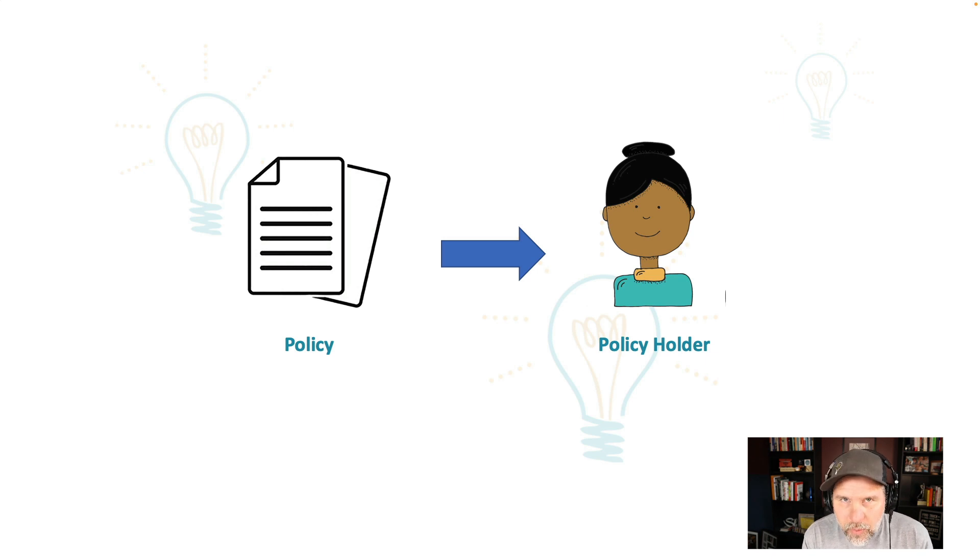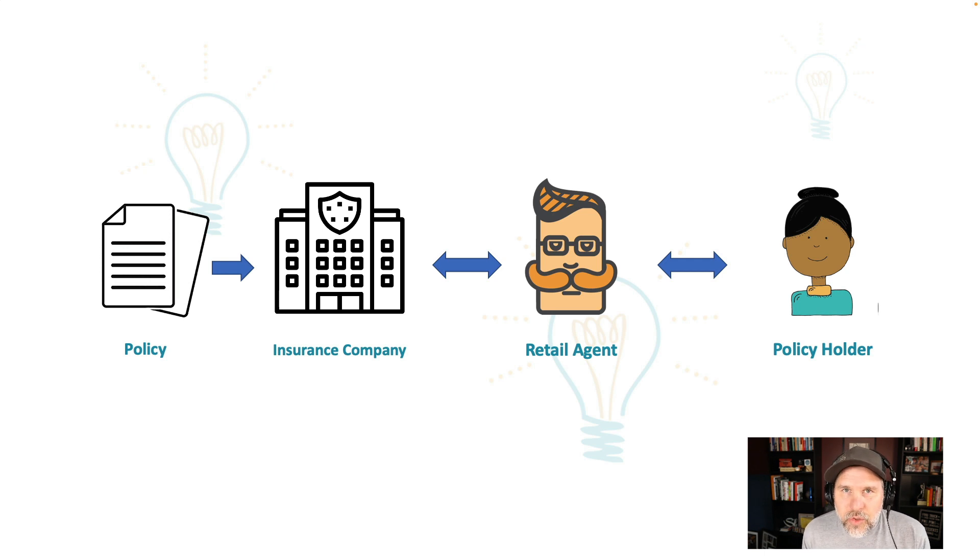We have to understand the basics: we are selling a product to a client, selling an insurance policy to a policy holder. If we can't put a policy in someone's hand to protect them when bad things happen to their business, their home, their cars, then we are not going to succeed. The policy comes from an insurance company, and the policy holder doesn't go directly to the insurance company because they're not really sure what they need. That's the problem with Super Bowl commercials — they really get it wrong. No one knows what they need, what kind of bad thing is going to happen to them. We need to be able to connect as retail agents — you need to connect a policy to a policy holder through an insurance company.